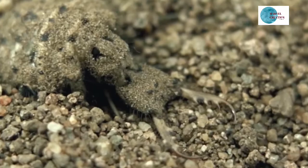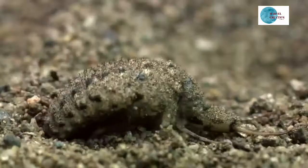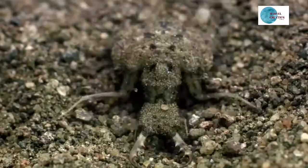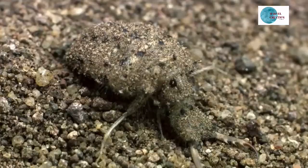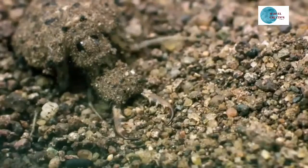Tiny hairs propel it through the sand, while a waxy exoskeleton slows dehydration. The ant-lion doesn't need to drink water — it gets all its liquids from its prey.